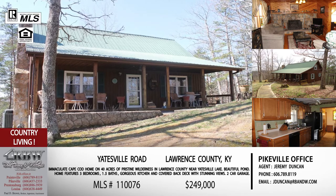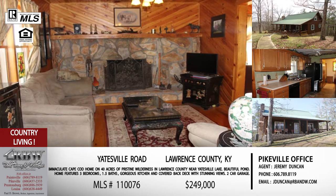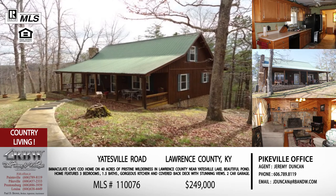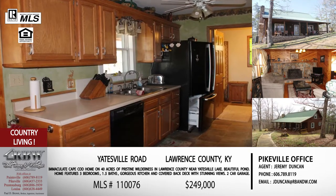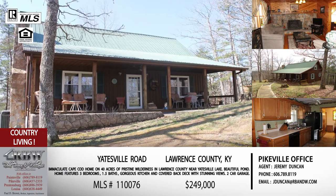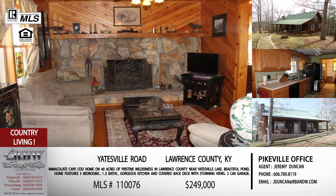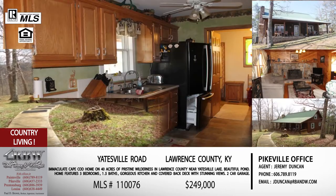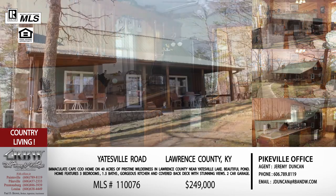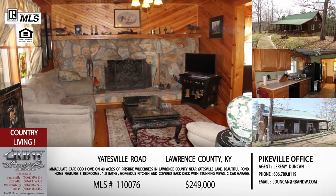Now let's start with the first listing we're going to talk about today. It's in Louisa, just outside of Louisa. This one is on Yatesville Road, which is fairly close to Yatesville Lake area in Lawrence County. It is a beautiful area, and this is one of those you would imagine being close to a lake. The great thing about this one — you can see how cute the pictures are, how cute the house is — but you're getting 40 acres of land. In Lawrence County you have rolling hills and more usable land, so that 40 acres could really be a great investment.